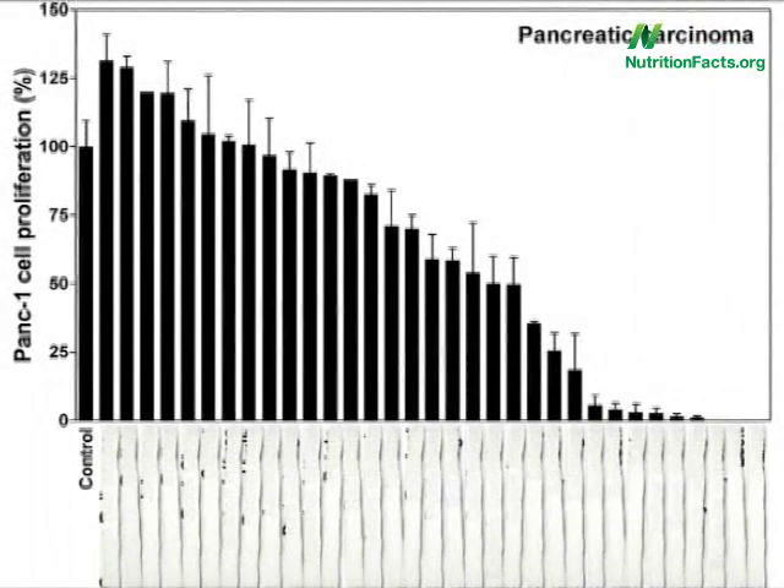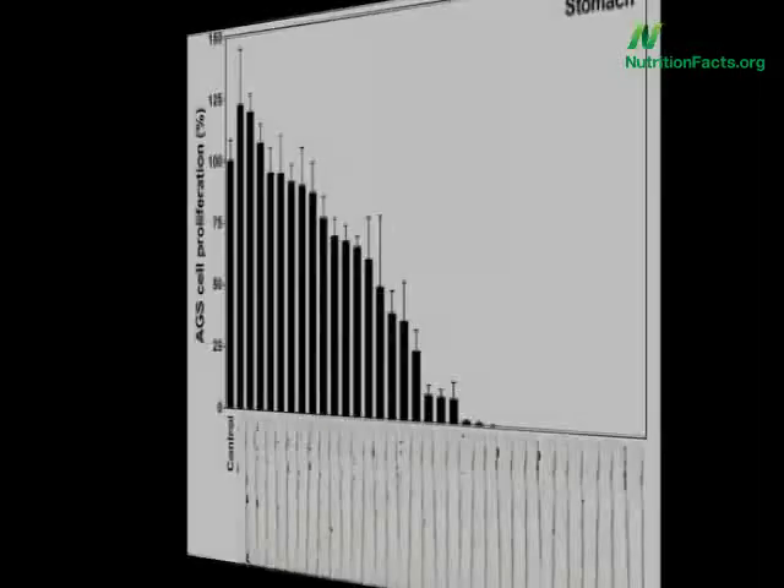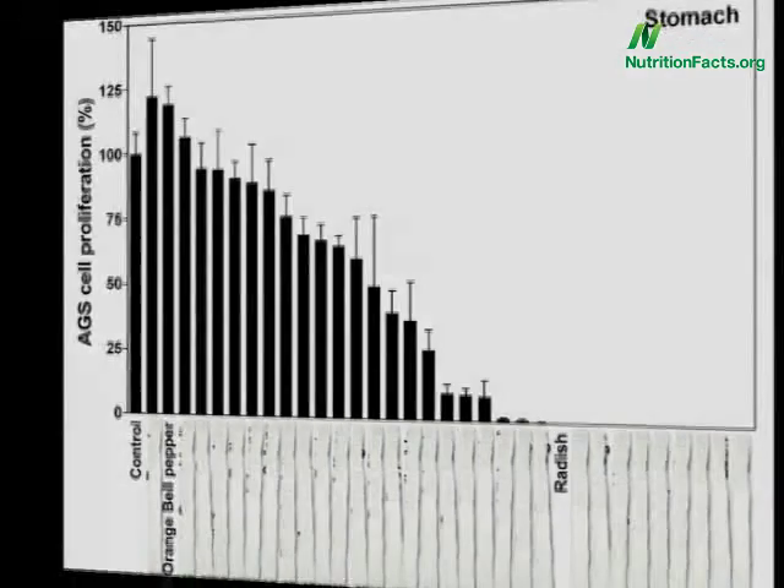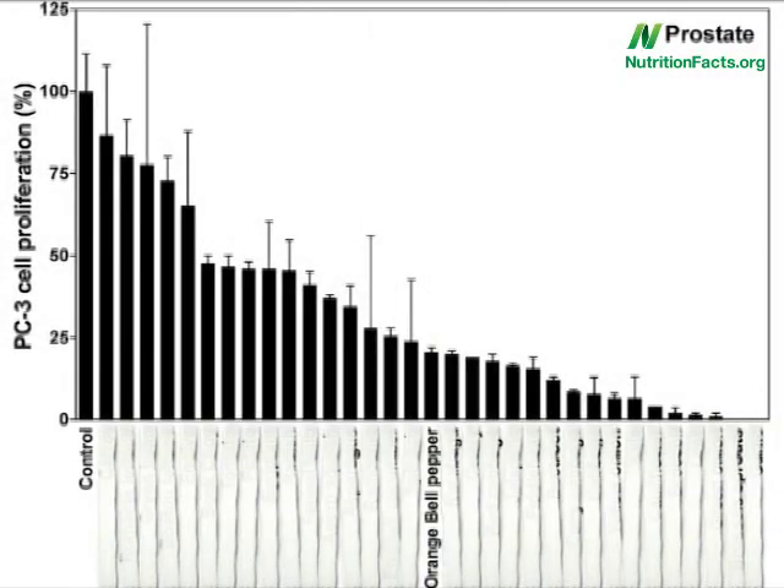Take-home message number one from this new data is that we need to eat a variety of vegetables. Take a look — radishes, for example, do nothing against pancreatic cancer; in fact, they may actually accelerate growth. But against stomach cancer, they completely eliminated tumor cell growth. On the other hand, orange bell peppers don't do much for stomach cancer, but can cut prostate cancer growth by more than 75%. So we need to eat a variety of vegetables, because they each tend to target different cancers.